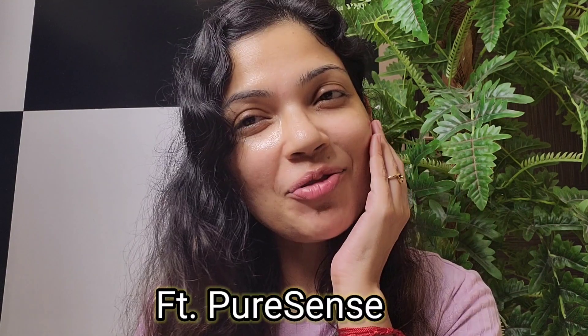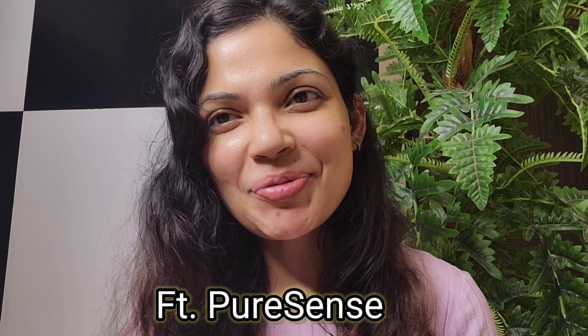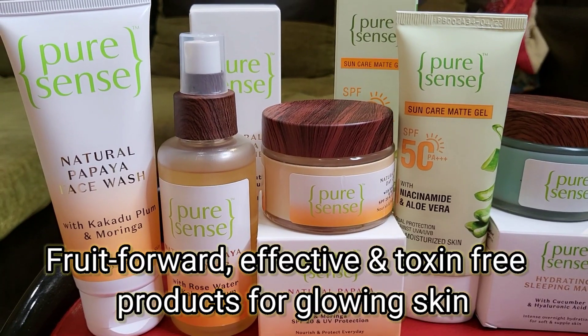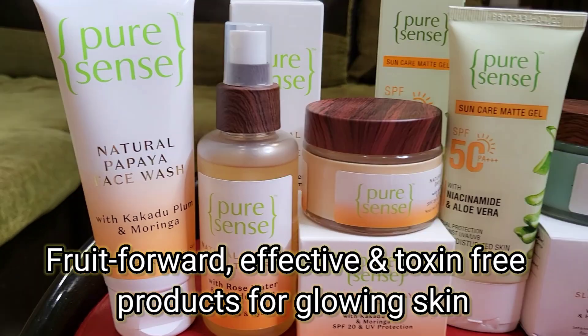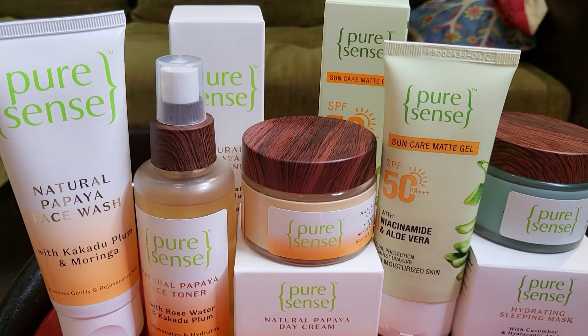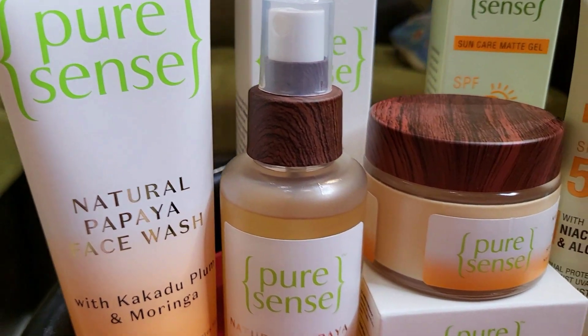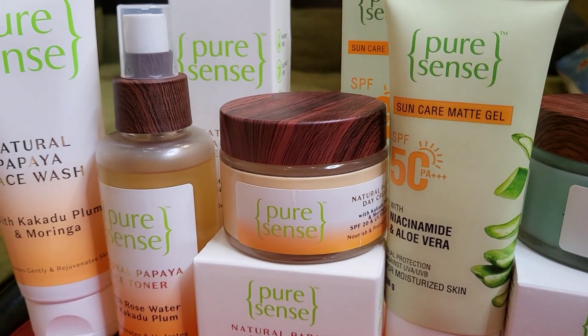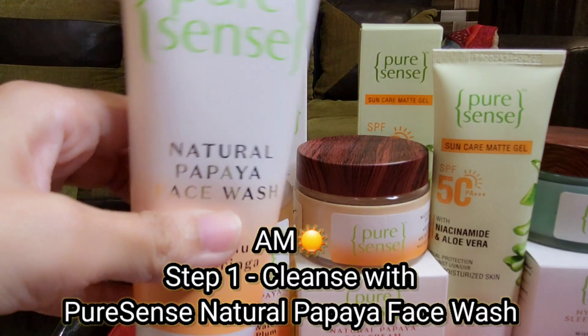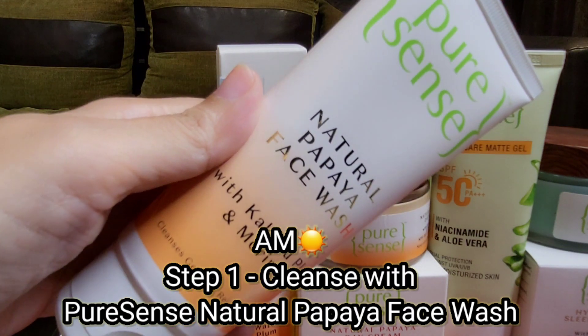Hi everyone, welcome back to my channel Famigna B! Today I am going to show you my AM to PM skincare routine for everyday glowing skin with Pure Sense products. Pure Sense is a fruit-forward, effective, toxin-free brand with an entire skincare range rich with skin-loving goodness. All their products are vegan, cruelty-free, sulfate-free, and paraben-free. Let's get started!